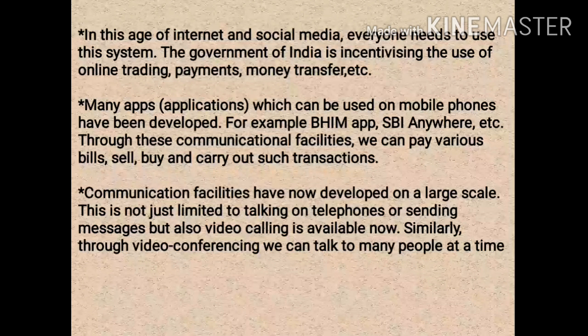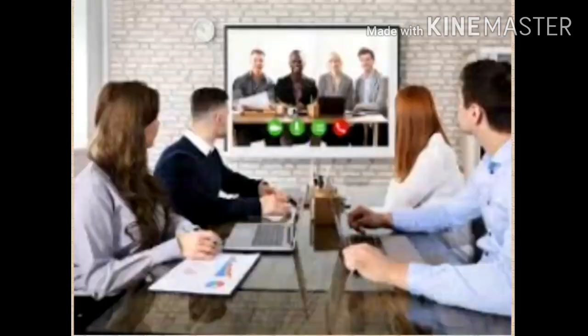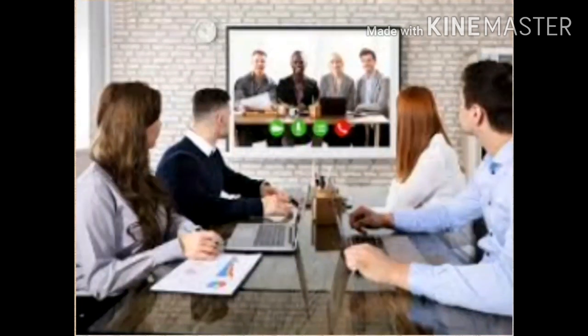Communication facilities have now developed on a large scale — it is not only limited to talking on a telephone or sending messages, but it has now become possible to have video conferencing as well. After considering all these advantages of internet facilities, mobile phones, online trading, and various apps, we come to one conclusion: all these facilities in this modern era have become a part and parcel of our life.